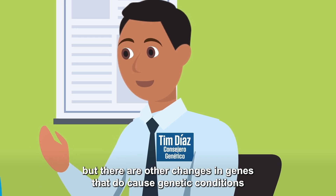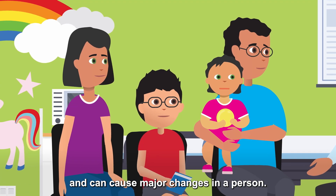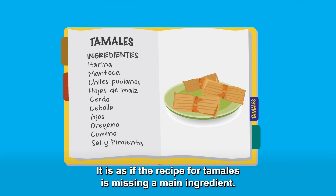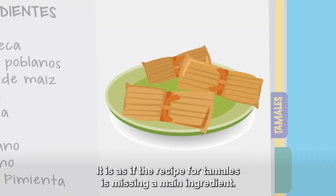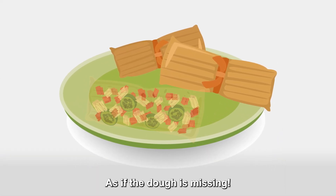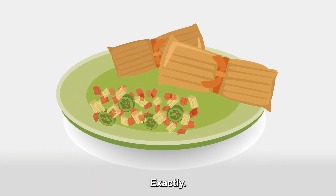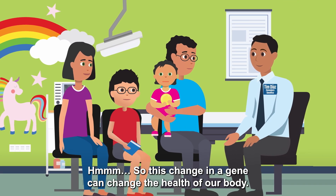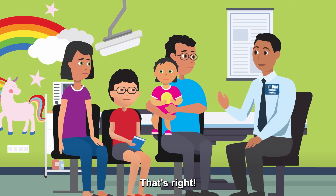But there are other changes in genes that do cause genetic conditions and can cause major changes in a person. It's as if the recipe for tamales is missing a main ingredient — as if the dough is missing. So this change in a gene can change the health of our body. That's right!